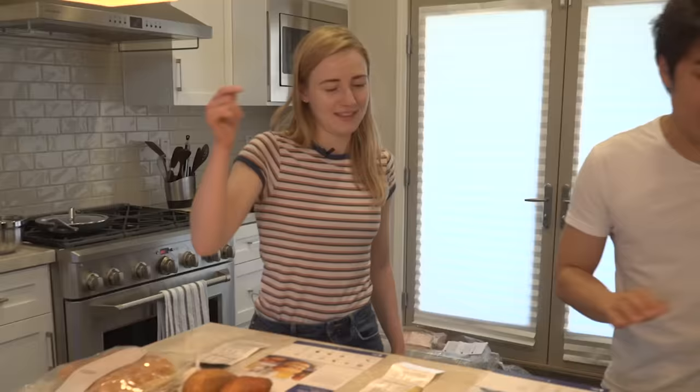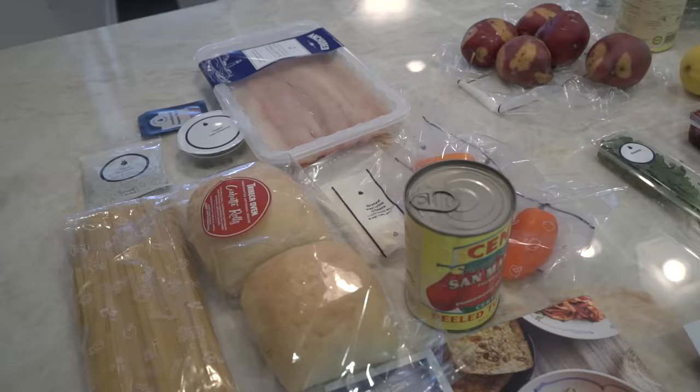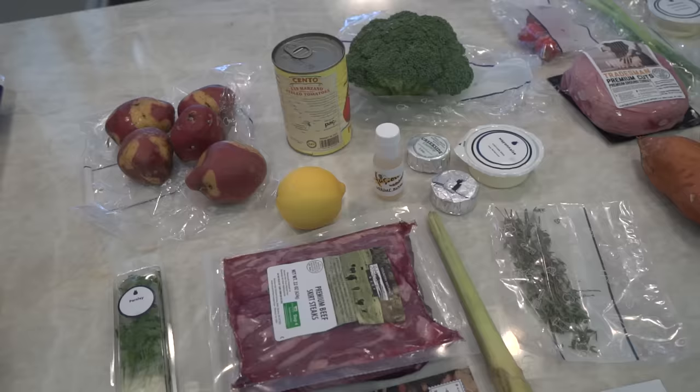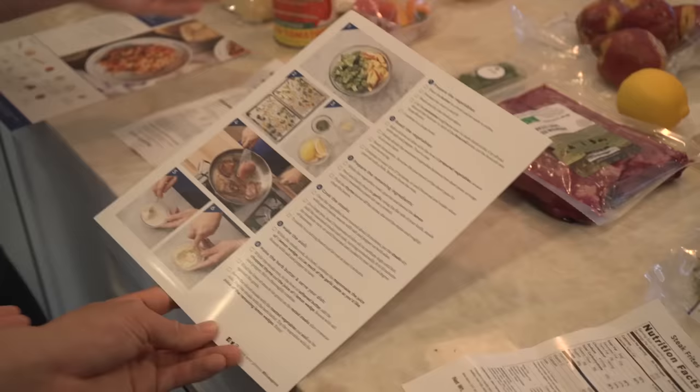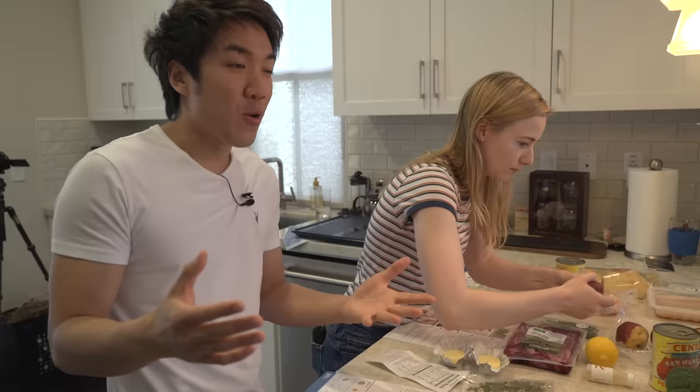We have three different meals: wild Alaskan fettuccine, lemongrass ginger turkey burgers, and Parisian steak frites. Arielle wants the steak frites. The ingredients are laid out one through six. We asked Twitter for your best questions about software engineering, and we're going to answer them while we cook.